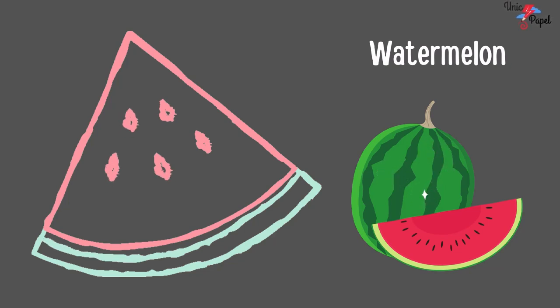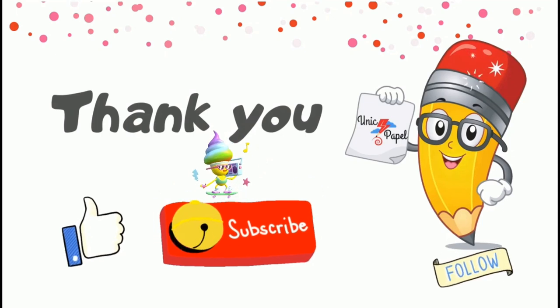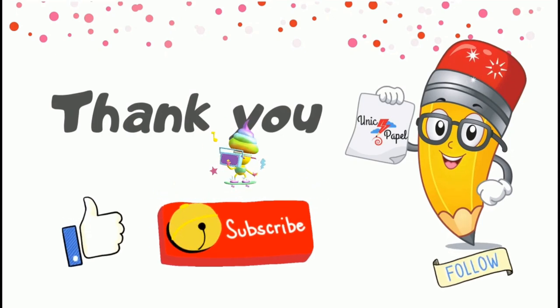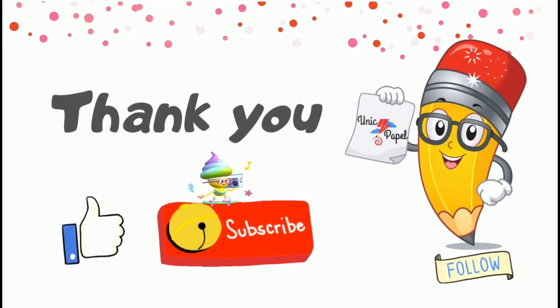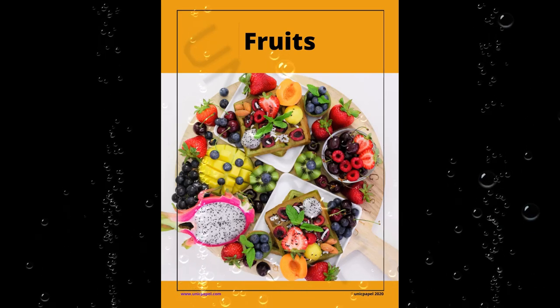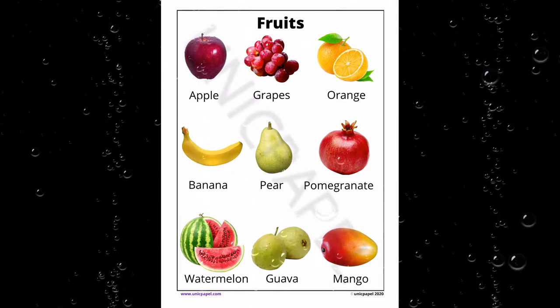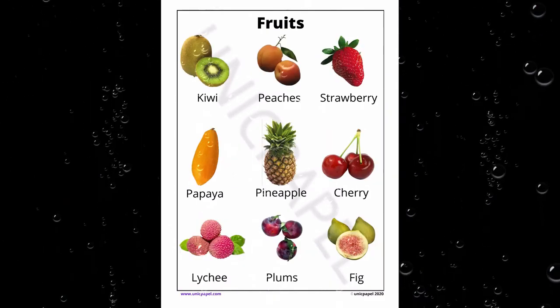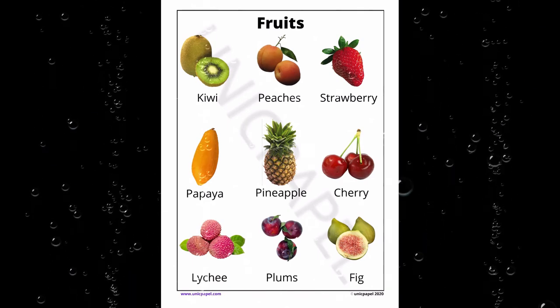Bye-bye. Bye-bye. Thank you for watching Unique People. Be sure to subscribe and like our videos. These are some example learn sheets and worksheets from Unique People. All the topic related links are shared in the description below.